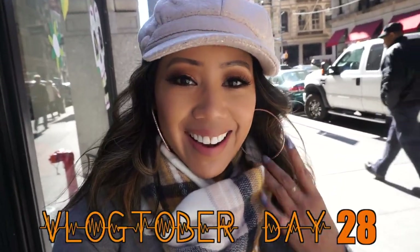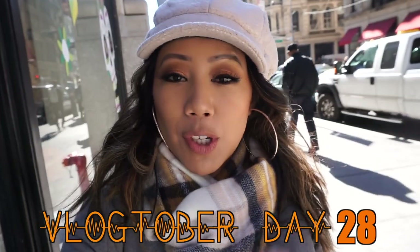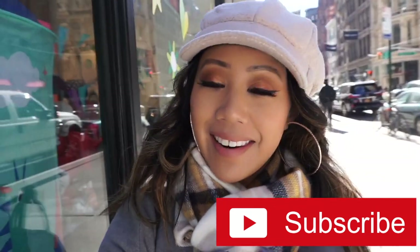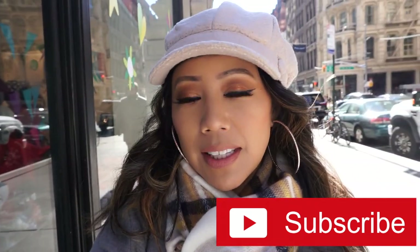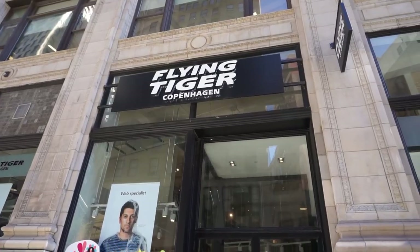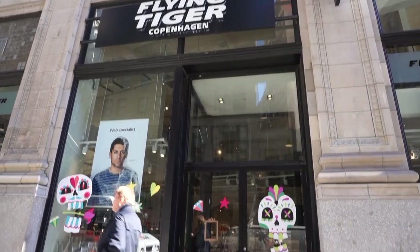Welcome back to my channel, I'm Christine. Welcome back to Vlogtober Day 29. For today's video, you guys are going to be shopping with me at Flying Tiger. My aunt told me about this place — we're actually standing right next to it. It's supposedly kind of similar to a Daiso, with very affordable products. Products inside Flying Tiger are from Denmark. Never been here before, so let's go check it out and see what we can find.